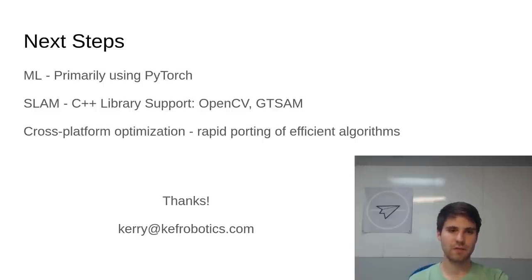We also have another project to ensure that our autonomy system can be rapidly ported to new and different processors and cameras, so we're looking at leveraging Julia's strengths in metaprogramming and GPU acceleration to achieve cross-platform efficient algorithms. If any of these ideas interest you, we are hiring right now, so feel free to get in touch, and thank you very much for your time.